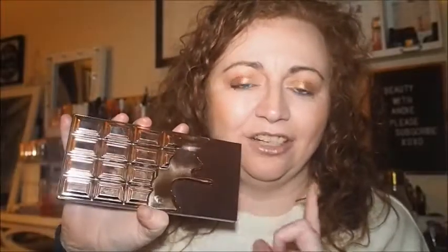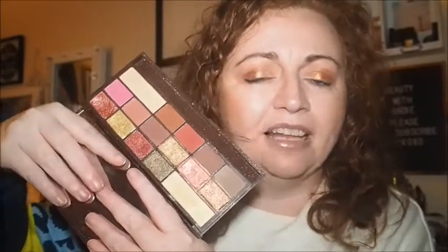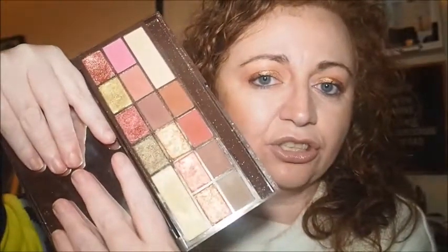In seventh place is the iHeart Makeup Chocolate Rose Gold palette. This is such a beautiful palette — it reminds me so much of the Huda palette. I haven't got any full-size Huda palettes, only the small Electric Obsessions and Emerald Obsessions ones, but I really, really like this. It's stunning and is definitely staying in the collection.